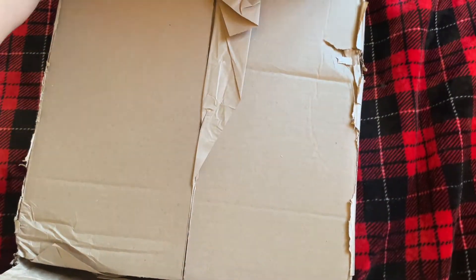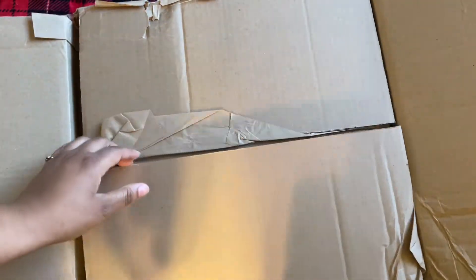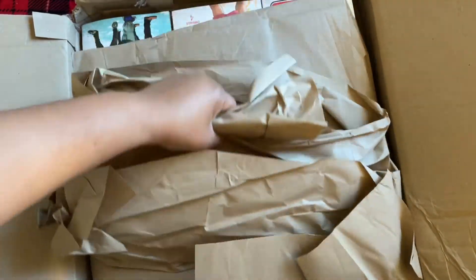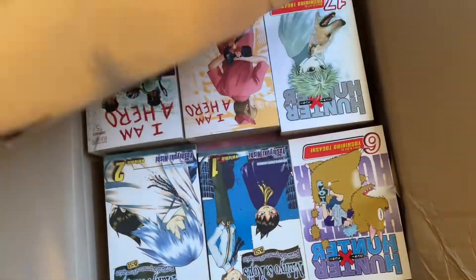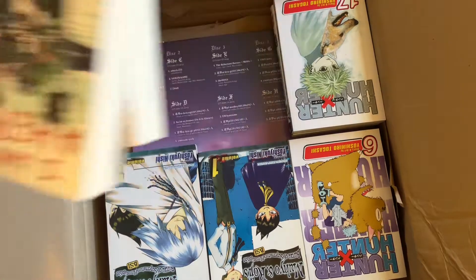I've definitely had worse though. Somebody actually mailed me an album in a very large padded envelope — I didn't even realize they made padded envelopes that big. But yeah, that was an absolute disaster. That album came so warped. I had to send a sternly worded email for that one.